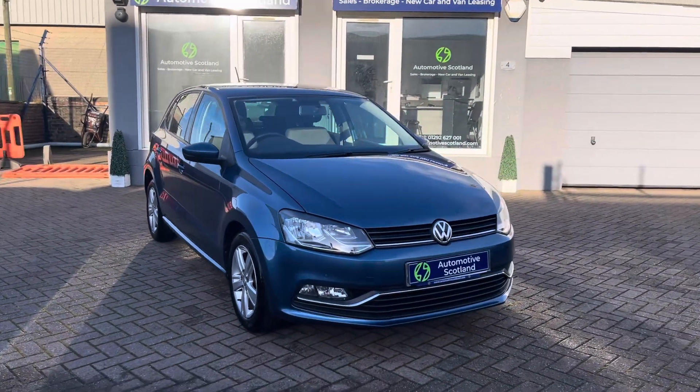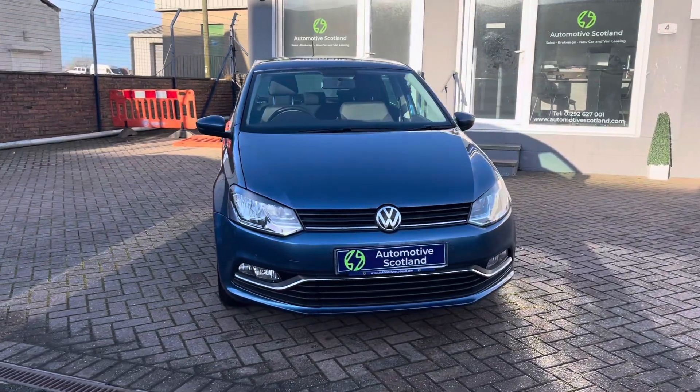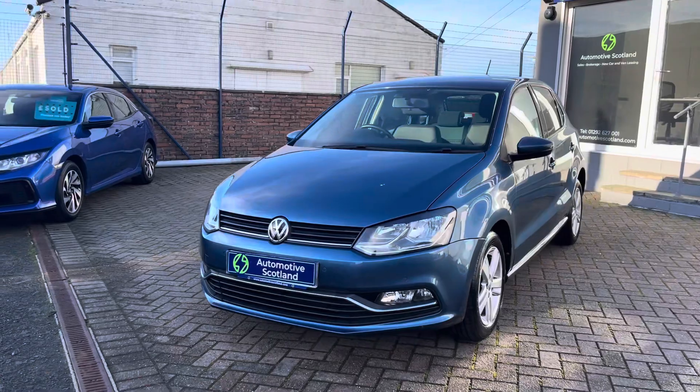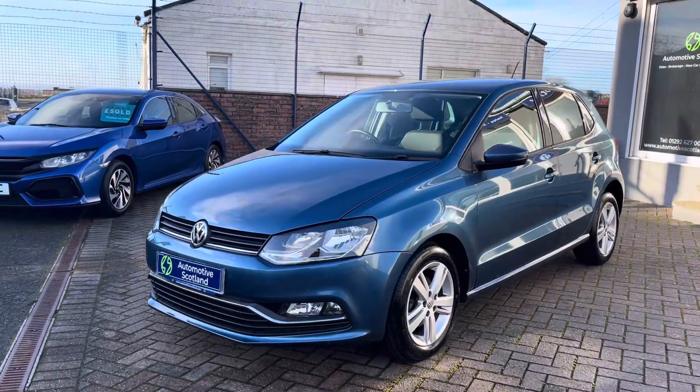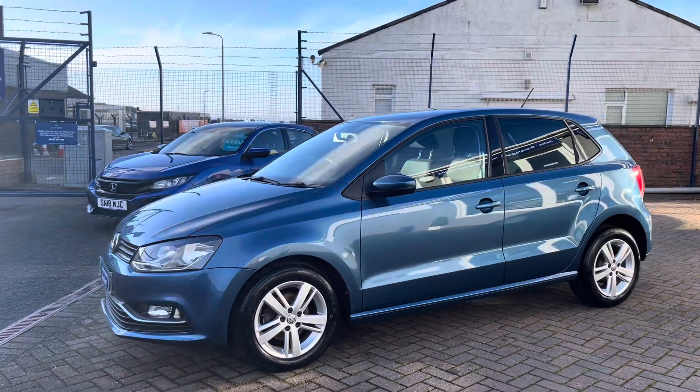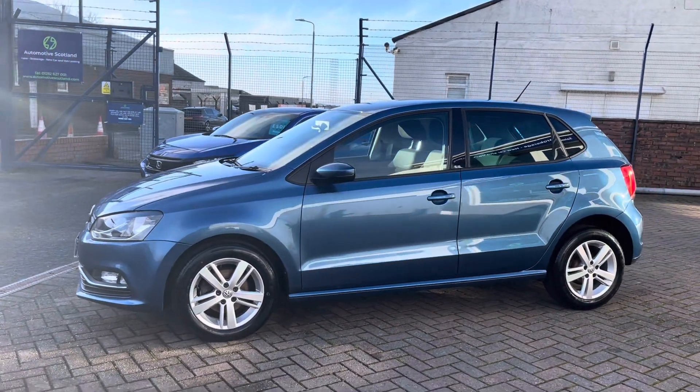We're fully authorised and regulated by the Financial Conduct Authority, so we can offer full finance facilities against this car. It will also come with a six month RAC platinum warranty as standard.